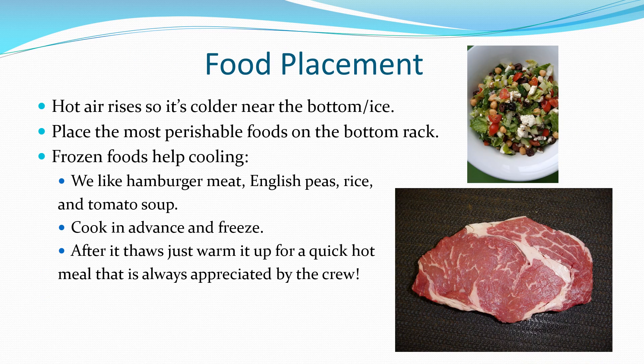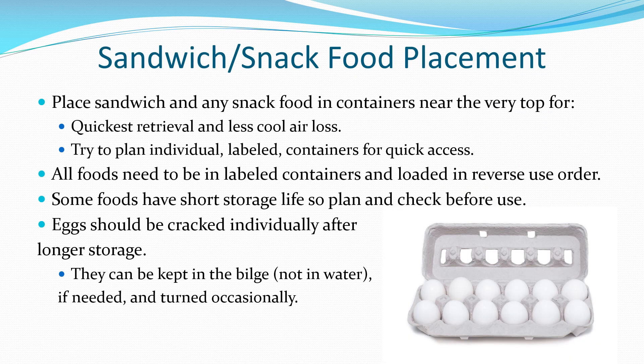Place your most perishable items like meat lower, near the ice, so they will stay cooler. Sandwich and snack foods should be placed in labeled containers near the top for quick access. If eggs are kept in the bilge or for longer periods of time, crack them individually and check for spoilage before use.